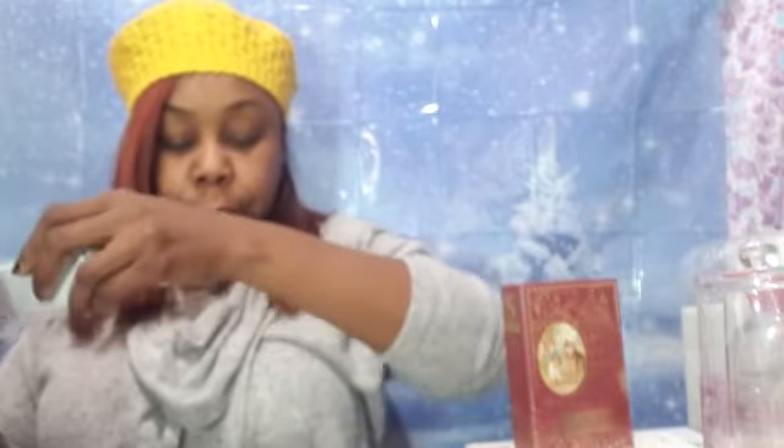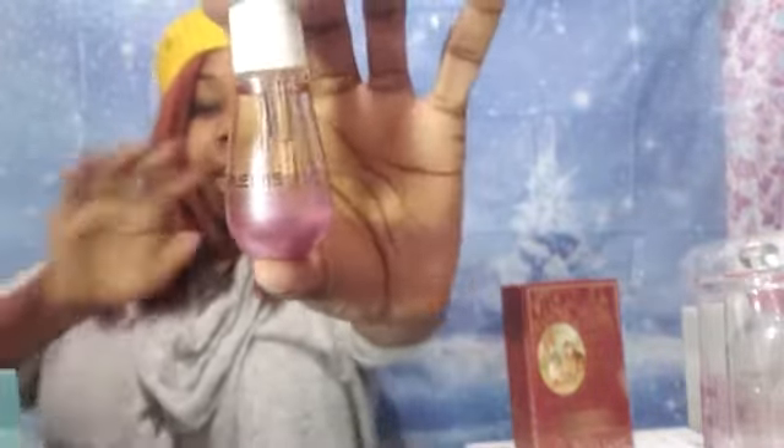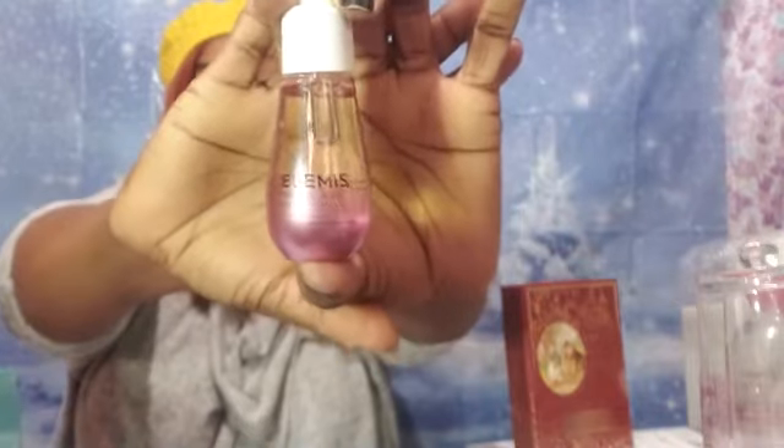Elements is next — Collagen Face Rose Oil. I like that. It's a lightweight facial oil infused with a precious trio of rose extracts to help smooth the look of fine lines, leaving your skin with a luminous glow. That's lovely. And if you guys have a facial roller, this is perfect to use right after cleansing and then use that facial roller. It smells good — very light, not overpowering at all.